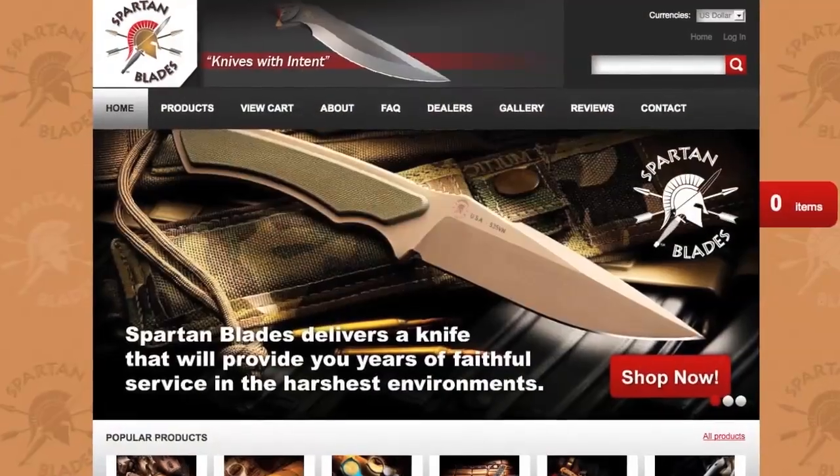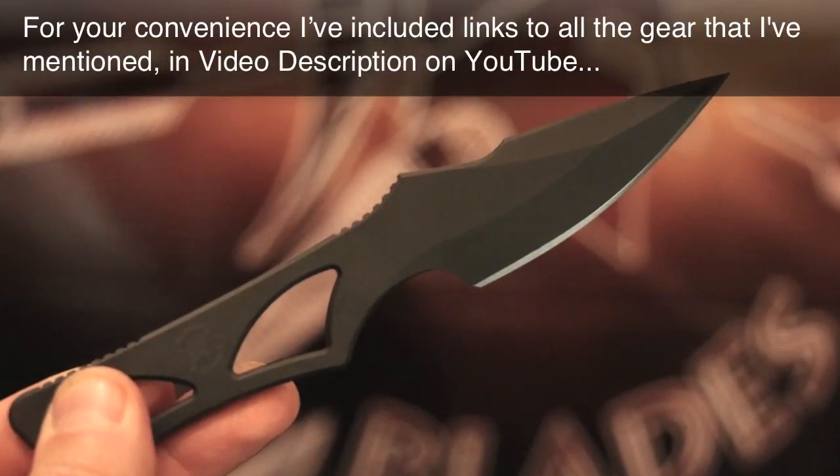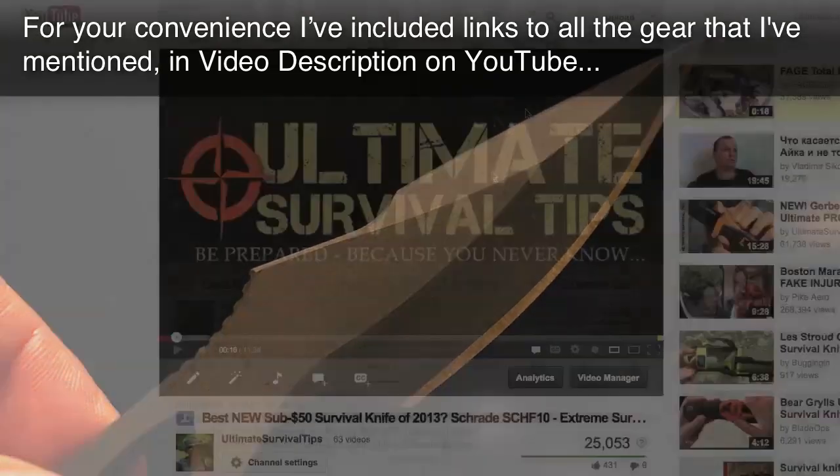This knife is available now at our website, SpartanBladesUSA.com. I'll put a link to the Spartan Blades website in the video description on YouTube. Curtis, thank you so much. Thanks for stopping by. For your convenience, I've included links to all the gear mentioned in the video description on YouTube — just click the Show More tab under this video.